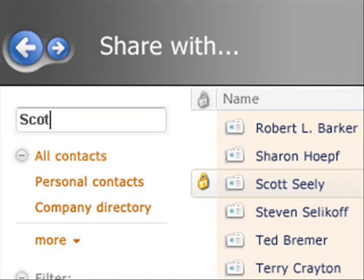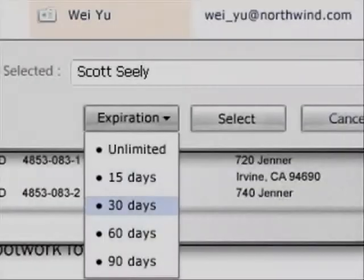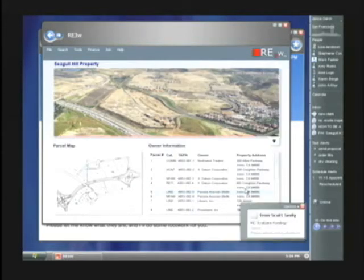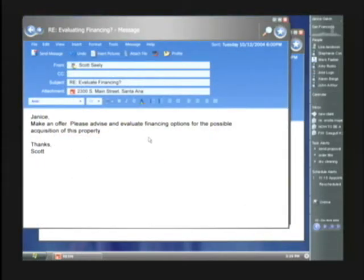Notice the lock next to Scott's name — that indicates that he's a verified identity and that the Longhorn identity system has used the WinFS contact store to cache his public key credentials for secure communications. This application also uses DRM to set a time limit on the information that she's sharing. Because this is a concept demo the investor responds immediately — here she gets an email from Scott saying that he wants to move forward with the property and asks her to secure financing and determine which lenders might be best.